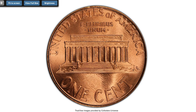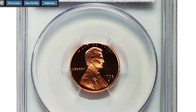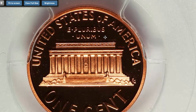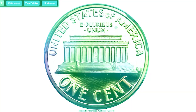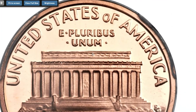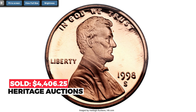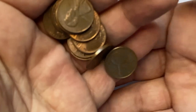Moving on to this proof coin of 1998 graded PR70 Deep Cameo — absolute perfect condition with strong contrast between high design elements and mirror-like fields. The Close AM, a characteristic of business strike dies, was used on a small minority of proof dies in 1998, creating this sought-after variety. This is the perfect orange-red, strongly contrasted example showing absolutely no trace of carbon or other impairment. It sold in 2014 for $4,406.25 at Heritage Auctions.